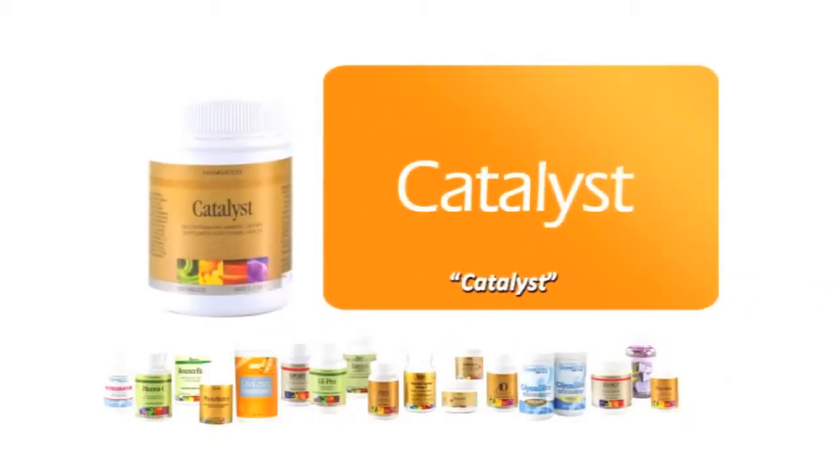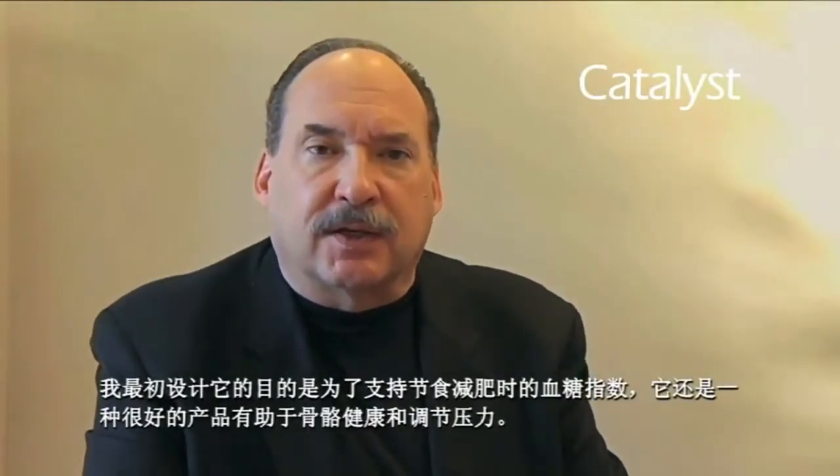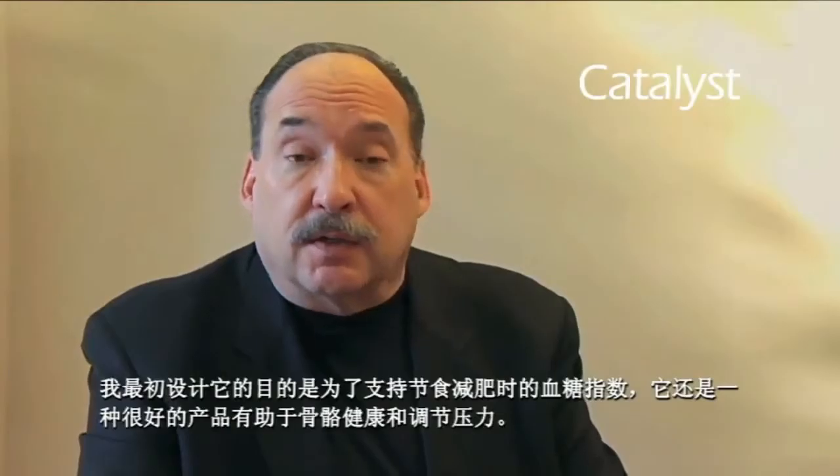The most important part of the diet, Catalyst, is a multivitamin mineral formula which I formulated a number of years ago myself. It is an excellent formula that provides you with all of the basics you would expect from a vitamin mineral formula. I originally designed it to support glycemic index dieting, and it's also a great product to help support bone health and stress. All of the things you expect to find from a multivitamin mineral product you can find in our product called Catalyst.